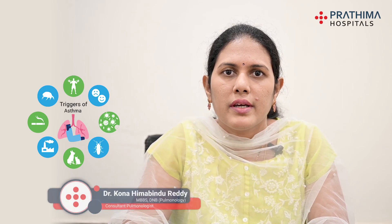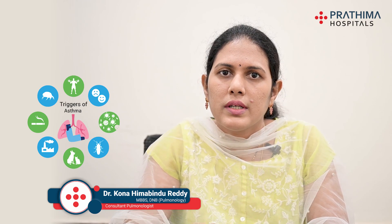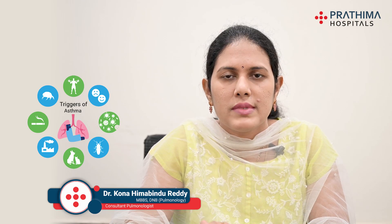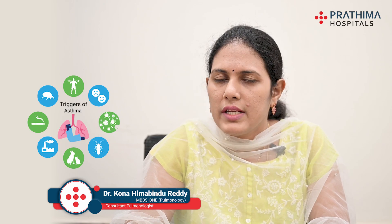Another trigger is mold. Mold grows usually over areas where moisture is high. Always keep moisture levels less than 50 percent in your home and if required use a dehumidifier. Repair water leaks in your ceiling, walls, foundation, around the sink and water pipes. Observe for mold growth under sinks, in bathtubs and showers. If you find mold, clean those areas with fungicide or bleach-and-water solution, and increase ventilation to reduce mold growth.